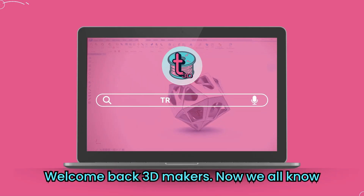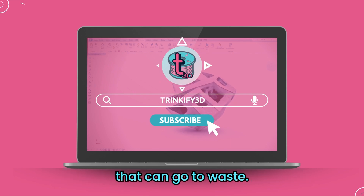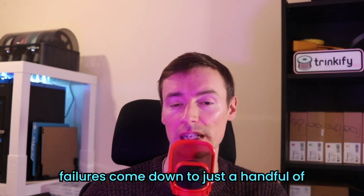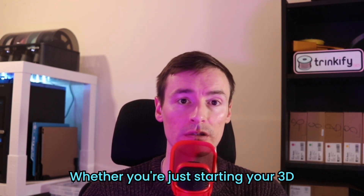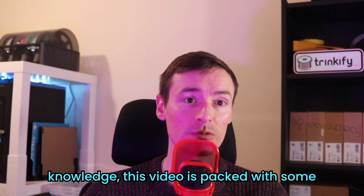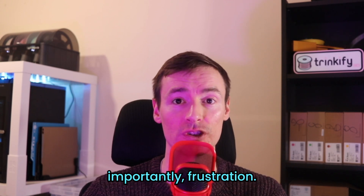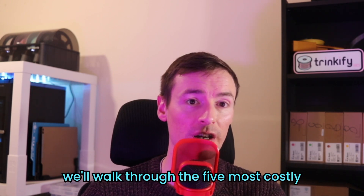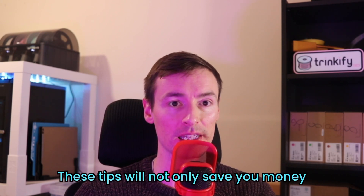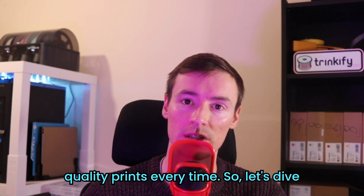Welcome back 3D makers. We all know the heartbreak of a failed print — the hours of work and the precious filament that can go to waste. But most print failures come down to just a handful of common mistakes. Whether you're just starting your 3D printing journey or refining your knowledge, this video is packed with practical advice to help you avoid wasted materials, time and frustration. Today we'll walk through the five most costly errors and show you exactly how to avoid them. These tips will not only save you money but also help you achieve professional quality prints every time.